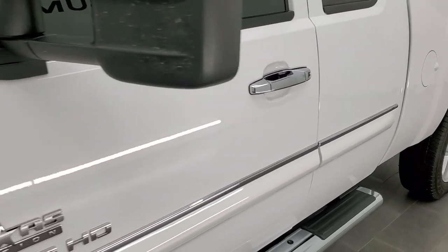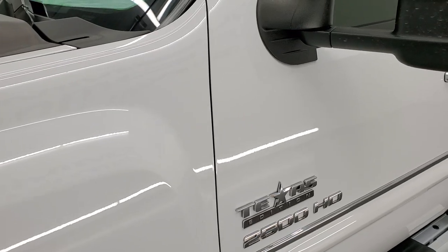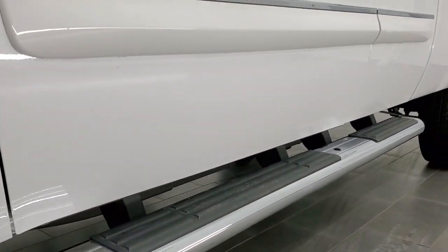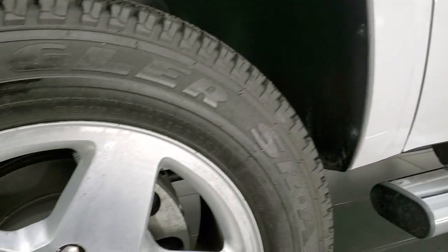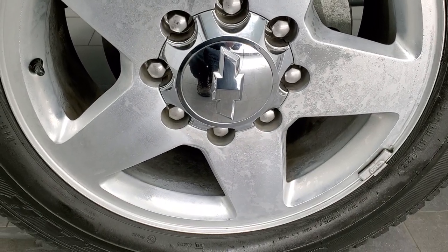If you like the video and how we do things here at Summit Automotive, in the upper right-hand part of the screen consider clicking the subscribe button to our YouTube channel and click the bell notifications — you'll get updates on the videos we do each and every day. This truck is extremely clean, extremely low miles, and it is from Texas.